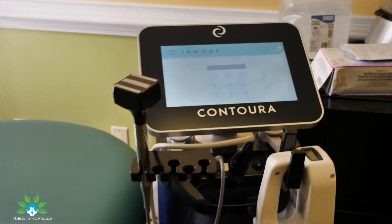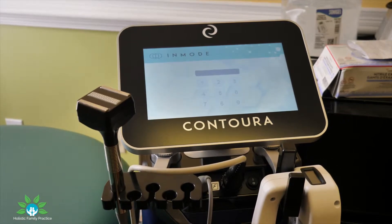My name is Dr. Erica Steele and I'm a board certified naturopathic doctor as well as a certified functional medicine practitioner. Today I'd like to introduce a very exciting new treatment that we have in our practice — the InMode body contouring known as the Contura.